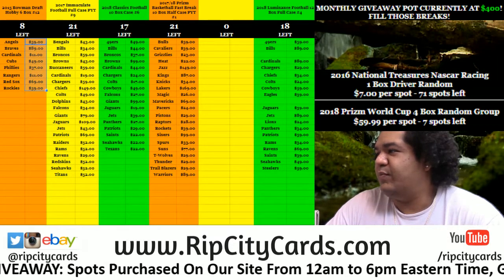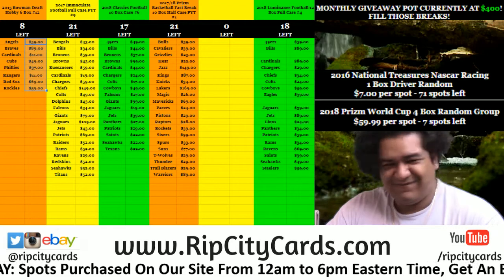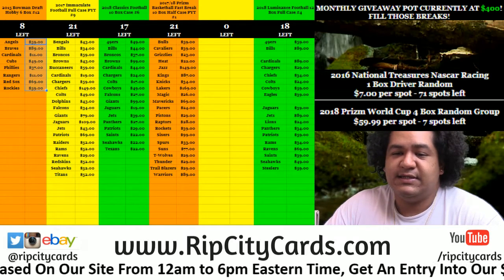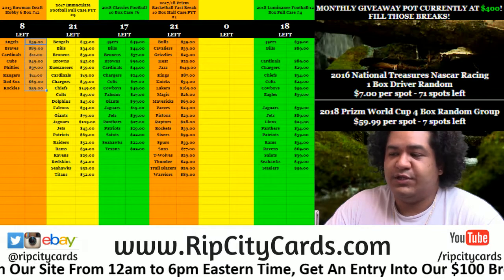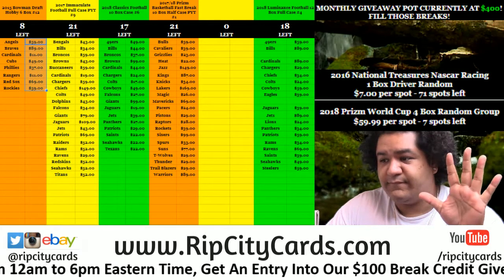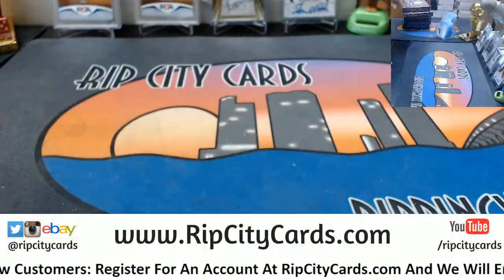Yo, what's up everybody! Cardboard Moles is what you're welcome to. It is time for another break. We're gonna go ahead and do 2016 Playbook Football, five bucks break number — that's how many. All right!